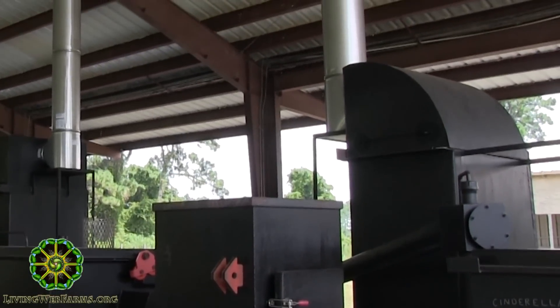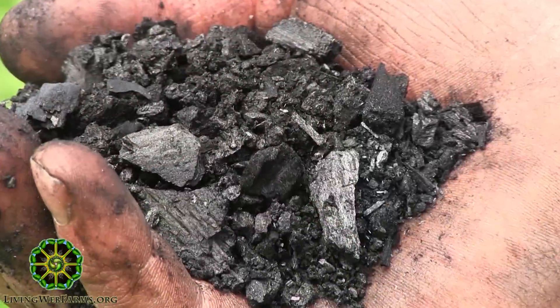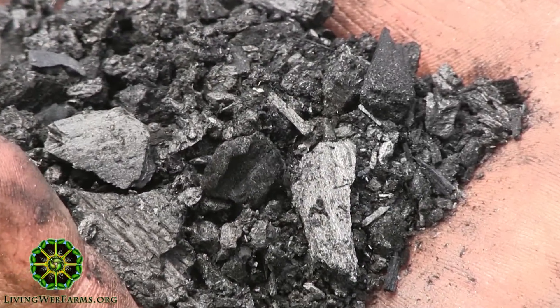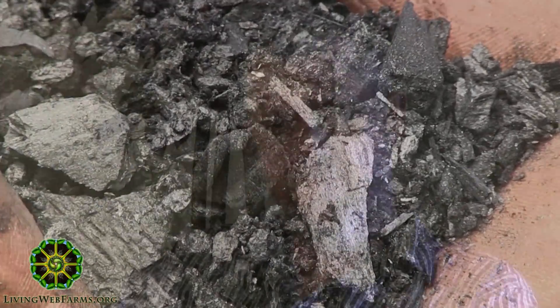Another thing they're going to do here is biochar, and that's even more stable than humus. It has a half-life of a thousand years.